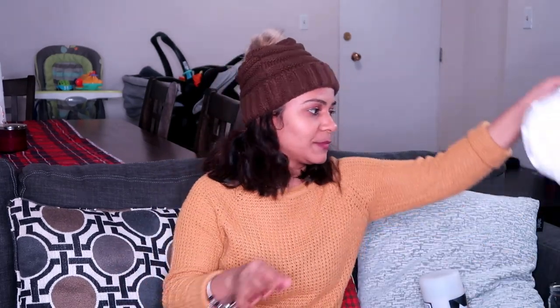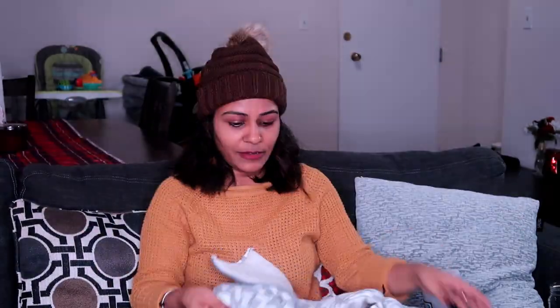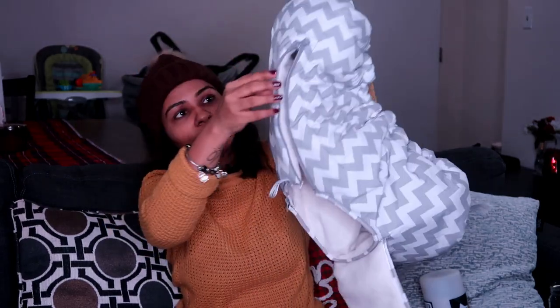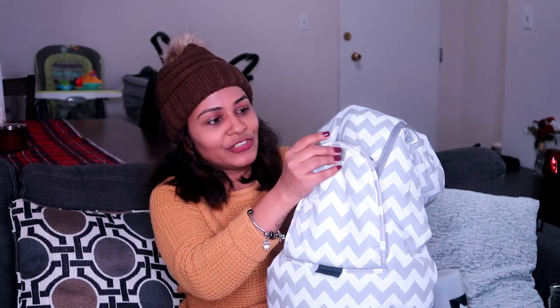So without further rambling, let's get into the video. The very first thing that is very, very important is a car seat or stroller cover. This looks like this — it goes directly into your car seat, it has zippers on both sides, and it also has this attachment that goes like this, with room for the baby to breathe. When you are carrying the stroller or car seat, it's very good to keep the baby warm.